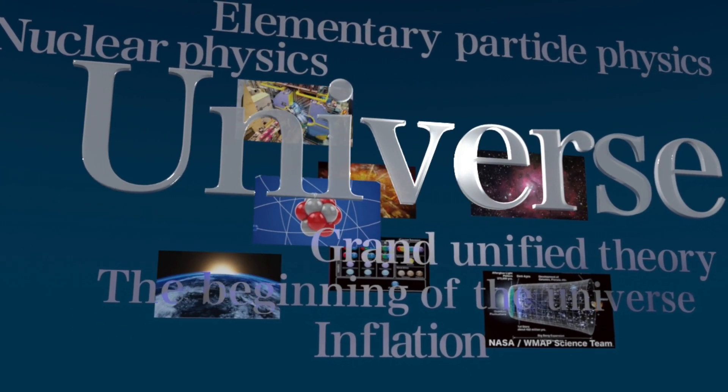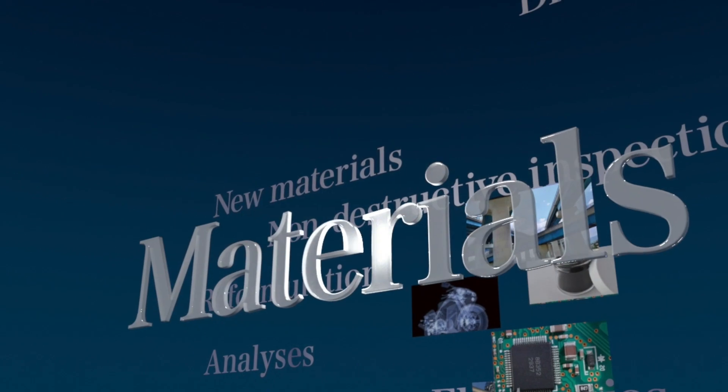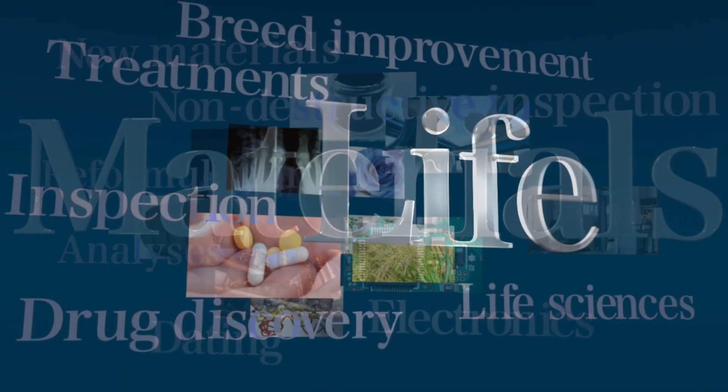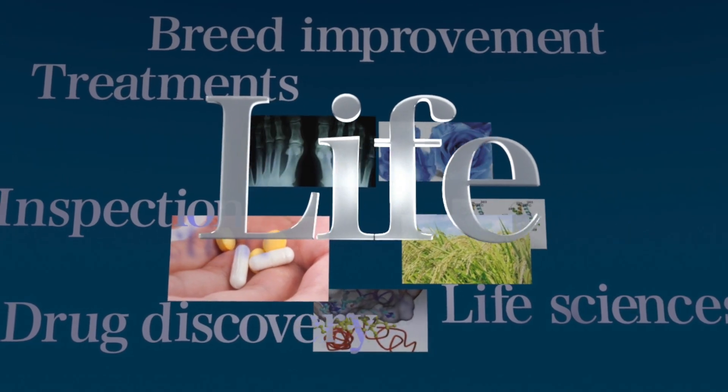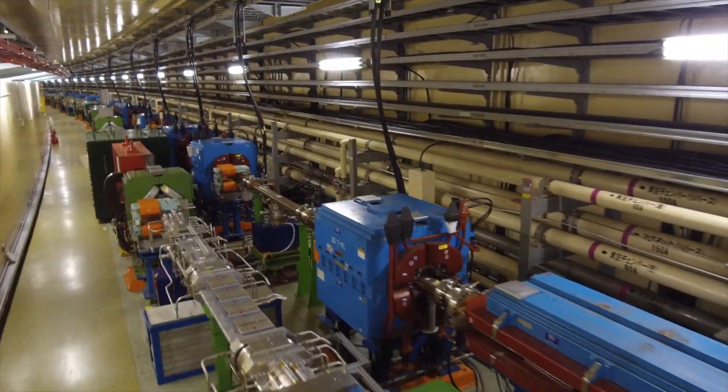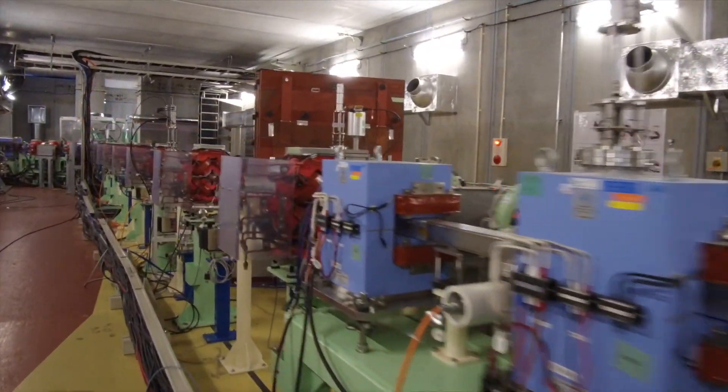Particle accelerators support research into the mysteries of the universe, as well as the development of new materials. They are also used to develop new techniques and drugs for cancer treatment, for research in the life sciences, and a broad array of other advanced sciences.